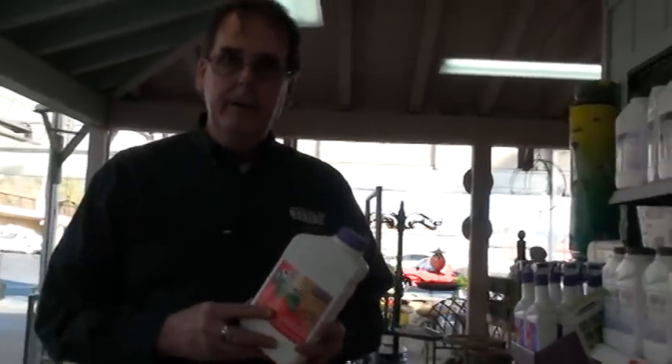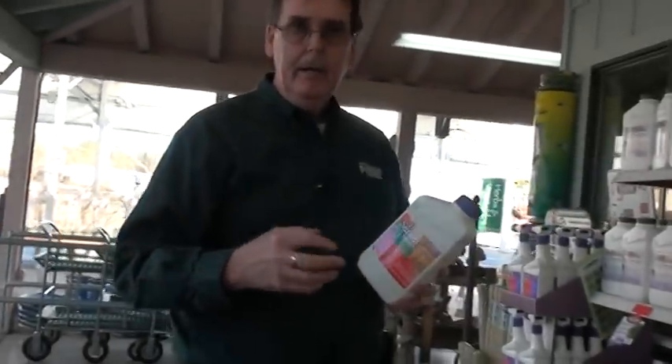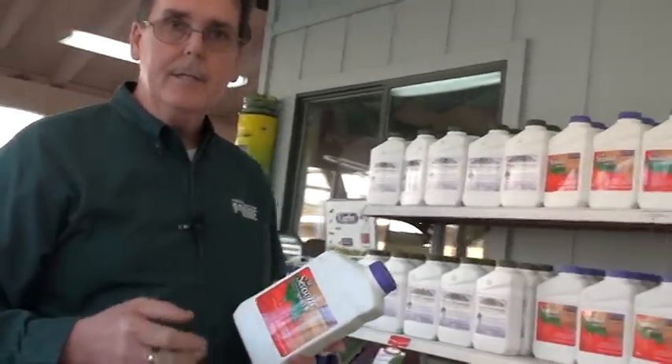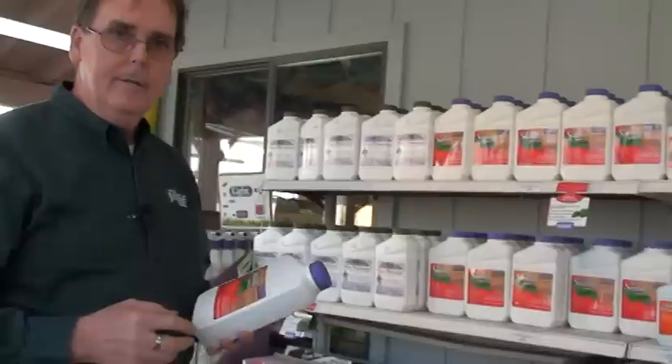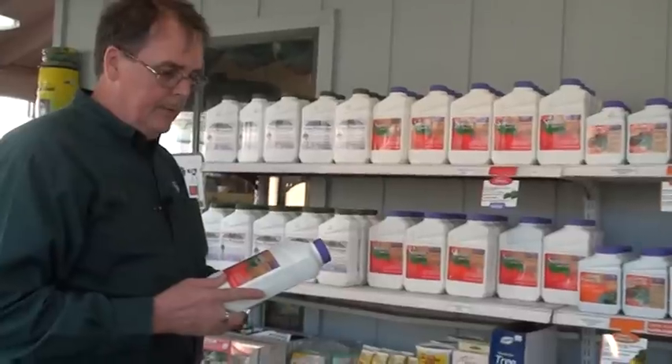It also has a nice benefit of cleaning the garden. It will remove dust and debris from the plant material, and it will remove sooty mold, which forms on the secretions of the insects that are damaging your plants. Overall, it just cleans the garden, gives it a wholesome, healthy look, and it's available here at Waters Garden Centers.